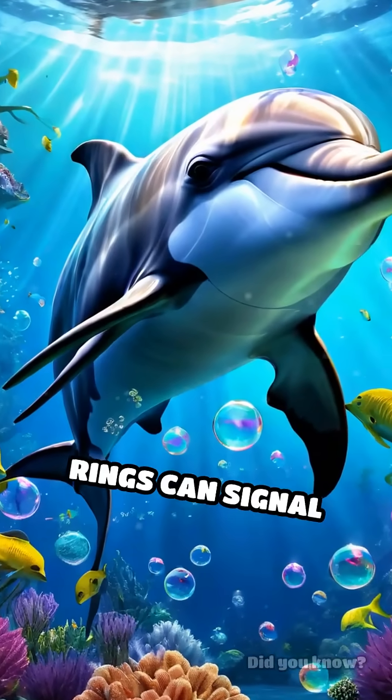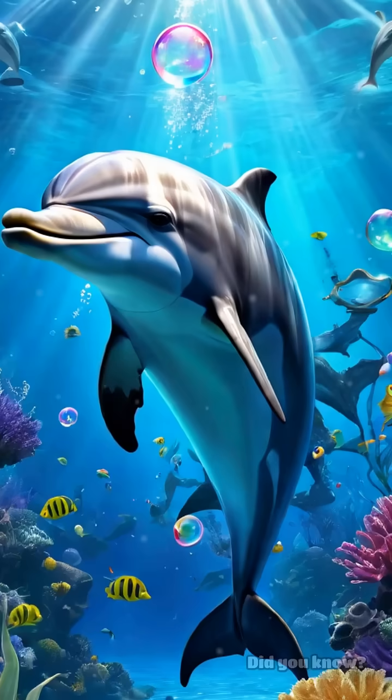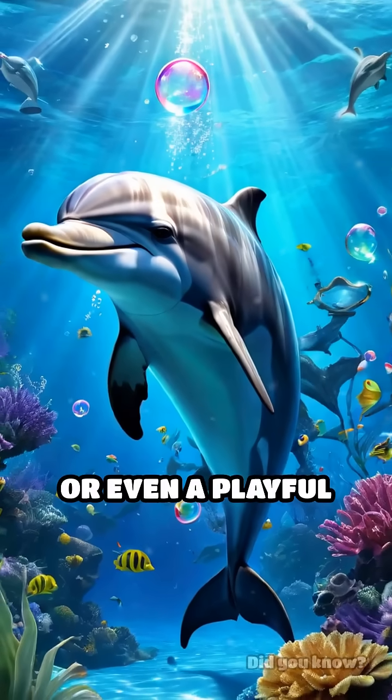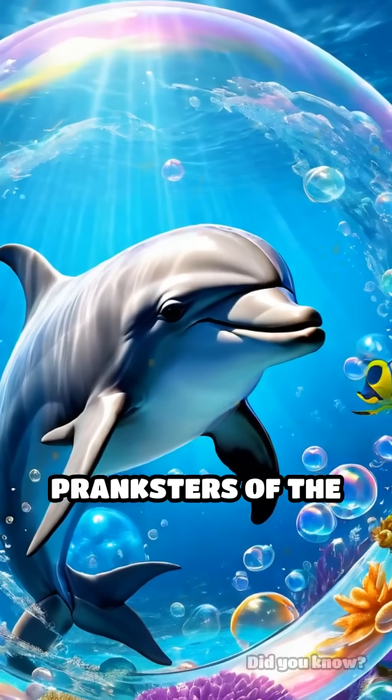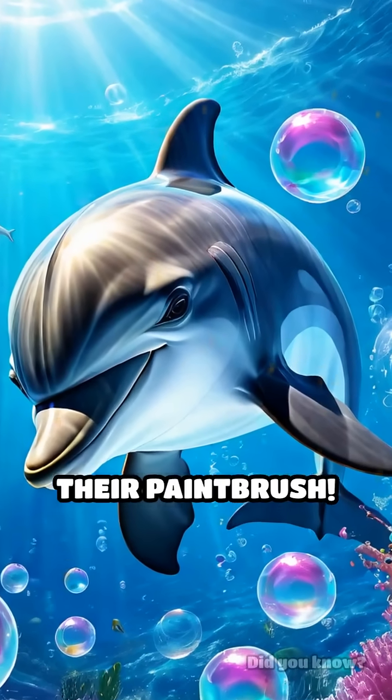It's not just fun and games. Bubble rings can signal excitement, curiosity, or even a playful challenge. Dolphins are basically the artists and pranksters of the sea, using air as their paintbrush.